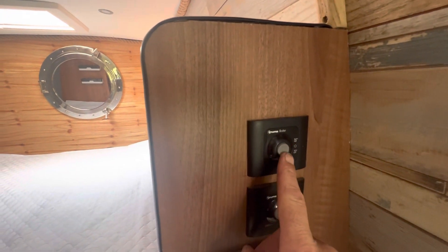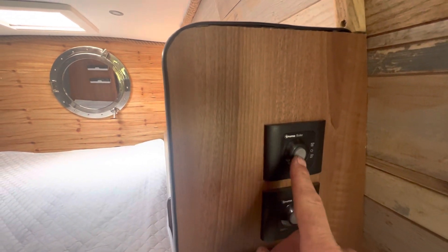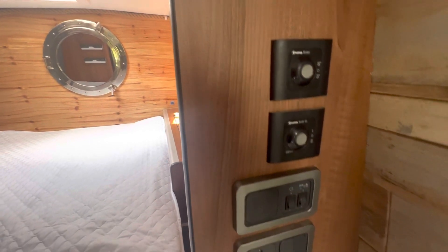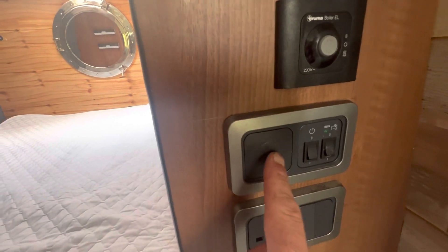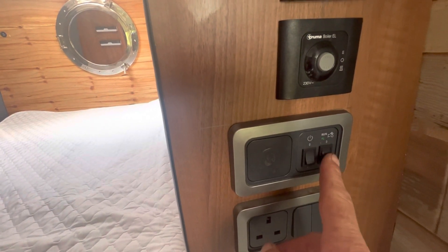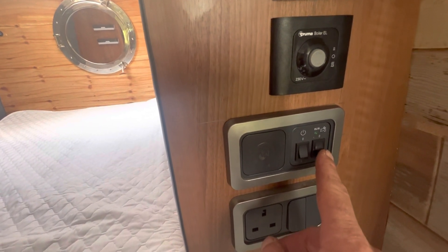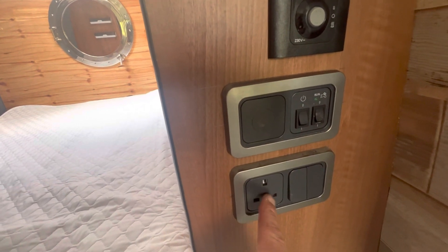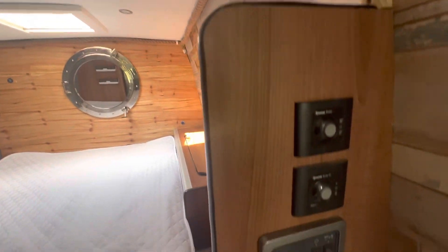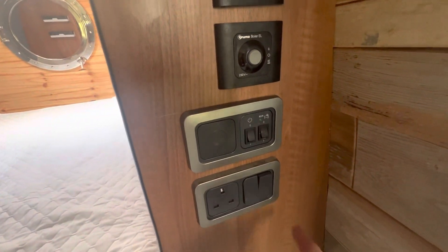So we have a gas water heater with two different temperature settings, and a mains water heater when you plug into the mains. There's a dimmer switch here, the inverter, hot water tank, water pressure unit, mains water plug, those lights, and the bathroom light.